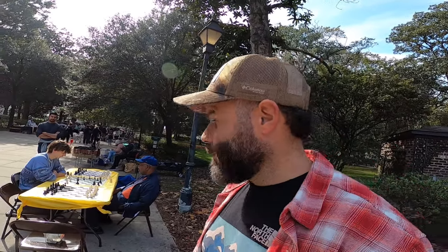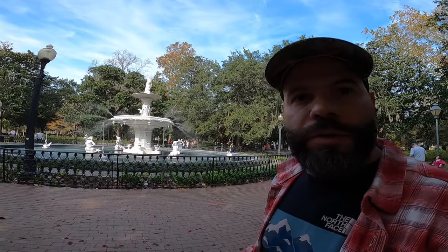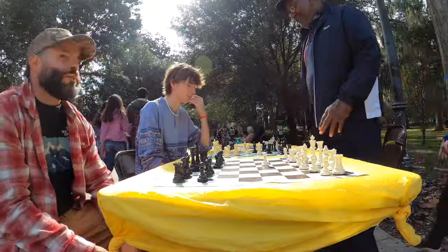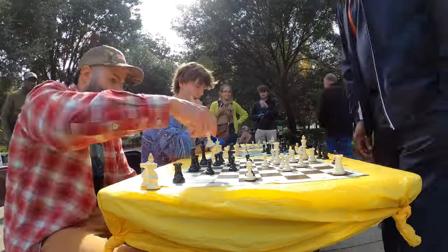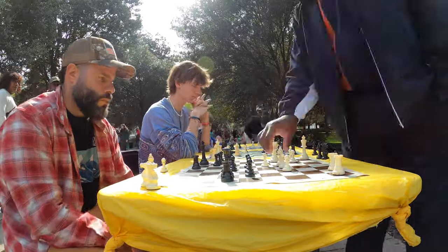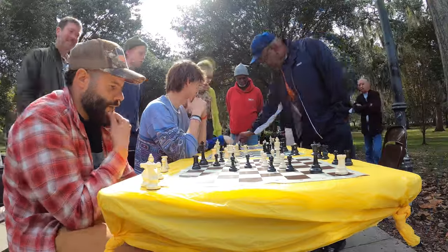We got some chess here — hopefully I get the next game! Very nice park here at Forsyth — always always always a pleasure coming here. That was a good chess game — although I lost, I had the guy, he just checked me at the end. But it was a good game! Let's continue enjoying Savannah.